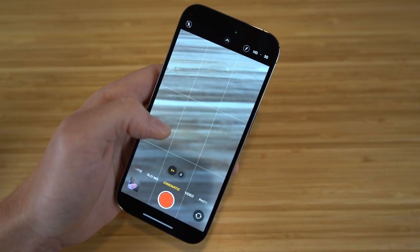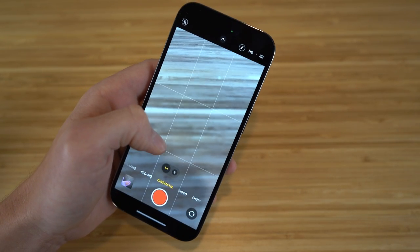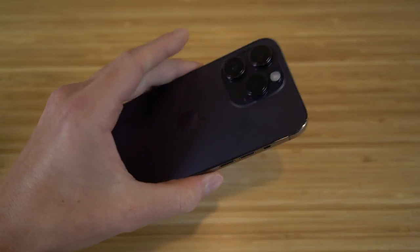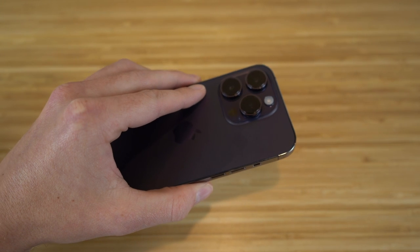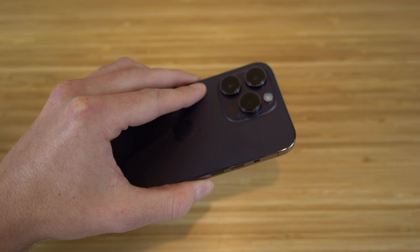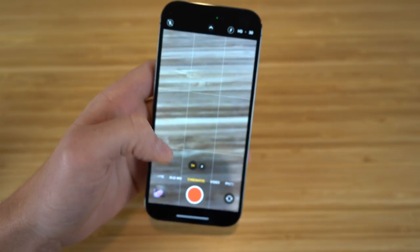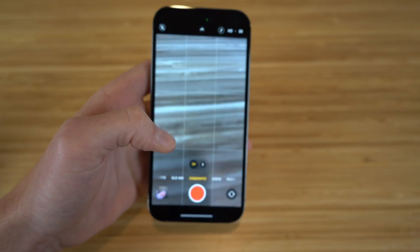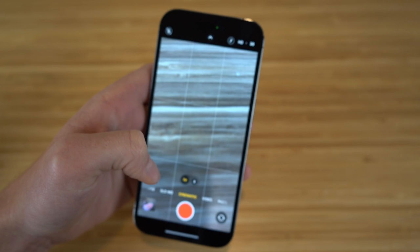With this iPhone, you can actually take 24 frames per second video, which is the standard used in the film industry and Hollywood productions. It has great quality, and the camera app offers tons of options including flash, and is pretty self-explanatory to use overall.